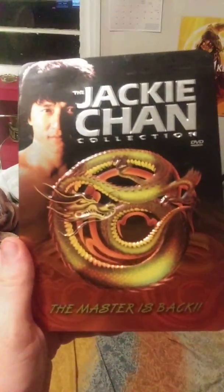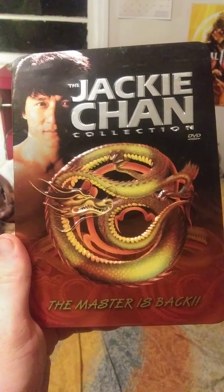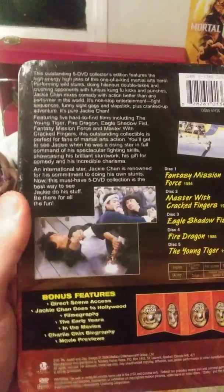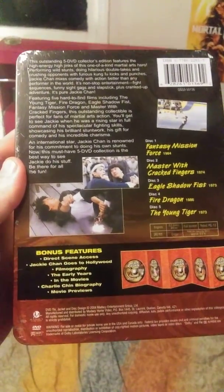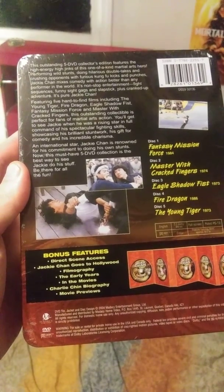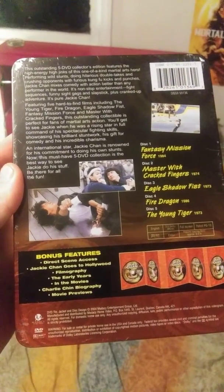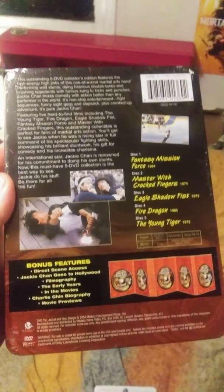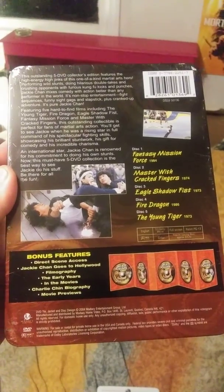There it is. And this one came from FYE too — the Jackie Chan collection. It's skinned up there like that, I don't know what done that. But this and the Godzilla one both came from FYE. I've had them a long time.